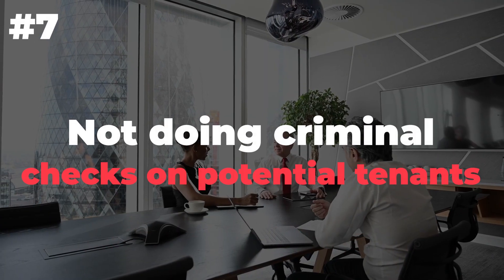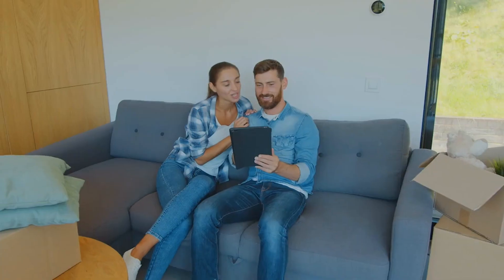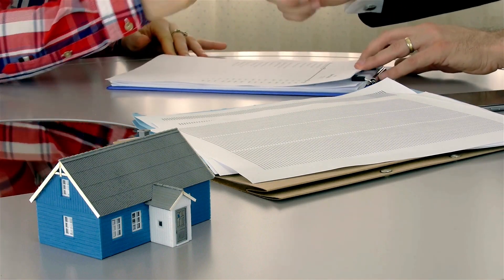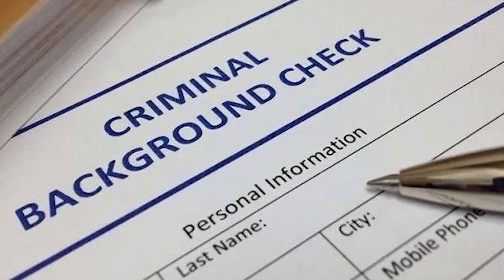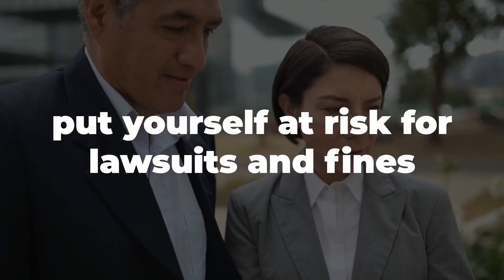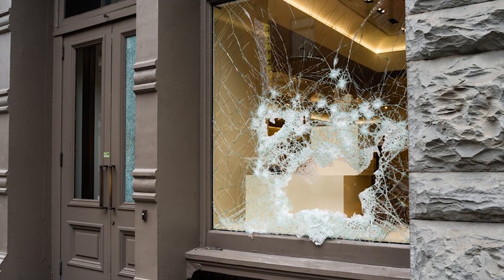Number 7: Not doing criminal checks on potential tenants. Trust me, it's a mistake that could cost you thousands. Tenants are the backbone of any landlord's business, and landlords need to make sure their tenants are a good fit for their properties. When you're looking for tenants, it's easy to focus on the financial aspects — how much rent they're paying, what they'll add to your cash flow — but there's more to it than that. If you don't do a criminal check and someone with a criminal record moves in, you could be putting yourself at risk for lawsuits and fines if they cause damage or harm other people while living there.